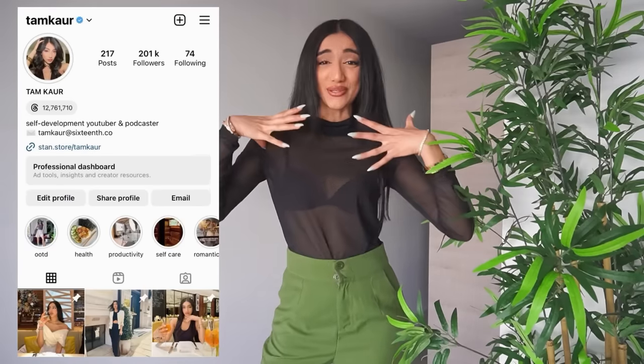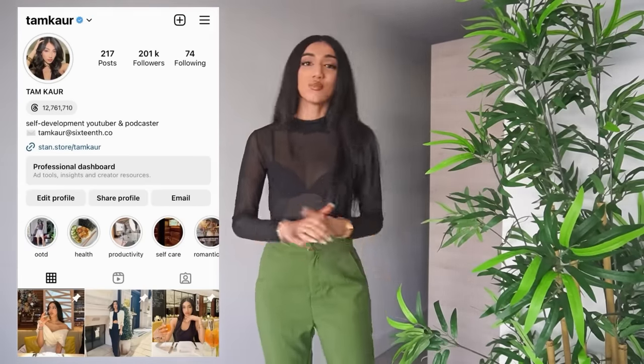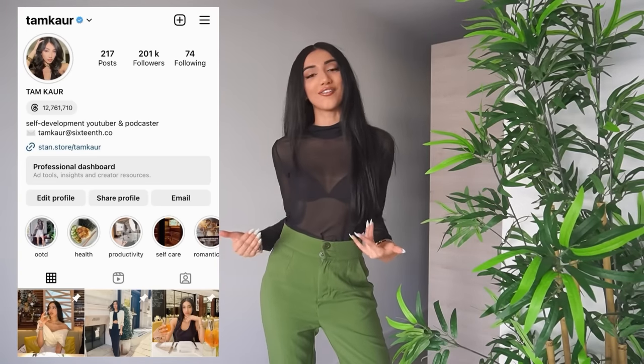And that brings us to the end of this video. I hope you guys enjoyed it — if you did, comment down below and let me know what your favourite outfit was. If you're not already, make sure you're following me on Instagram. I actually hit 200,000 followers on there today — I can't believe it! I'd love to have more of you on there, especially if you want to see the outfits I wear. And if you're new here, I have a whole main channel where we talk about self-development, which is linked in the description. Thank you so much for watching — I appreciate you and I will see you in the next one.